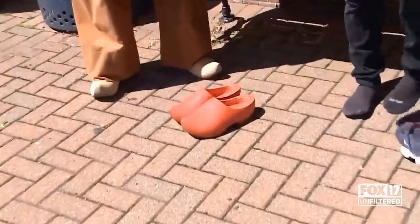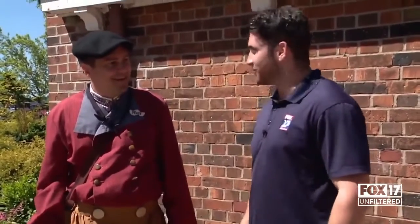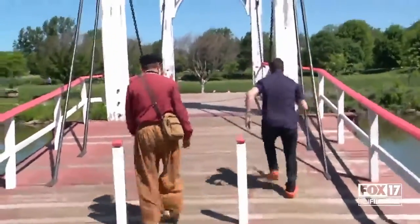In order to truly immerse myself in the culture, I wanted to get a taste of that heritage. I'm throwing on the klompen — the comfortable klompen, as you so claim. We're here all day, right? That is the plan; I wouldn't have put them on otherwise. I'm not going to say they feel like slippers, but they stick on pretty well.